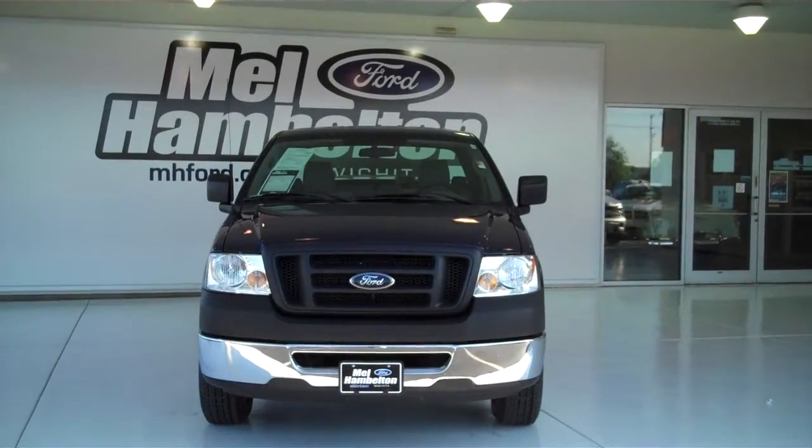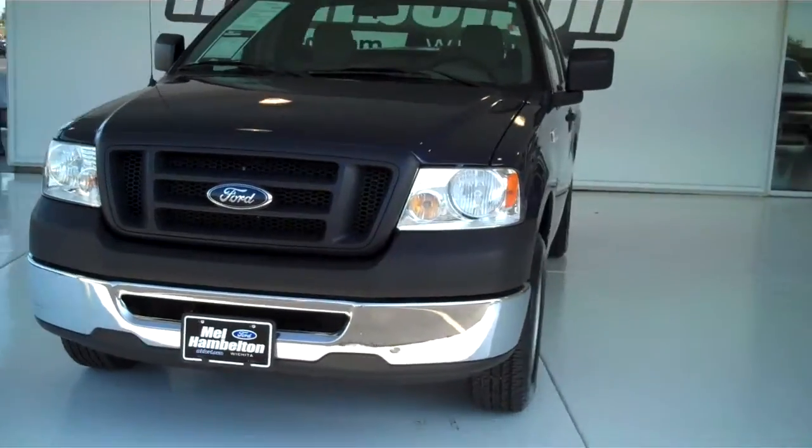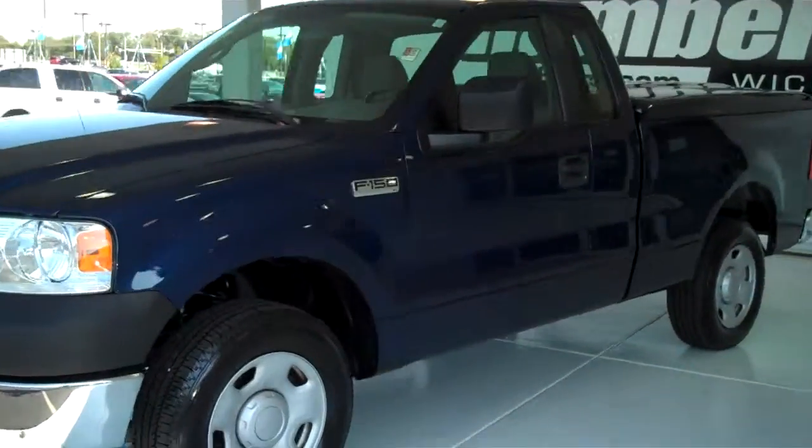One, two, zero, zero, one, seven, eight. Here we have a 2008 Ford F-150. This is an XL edition.